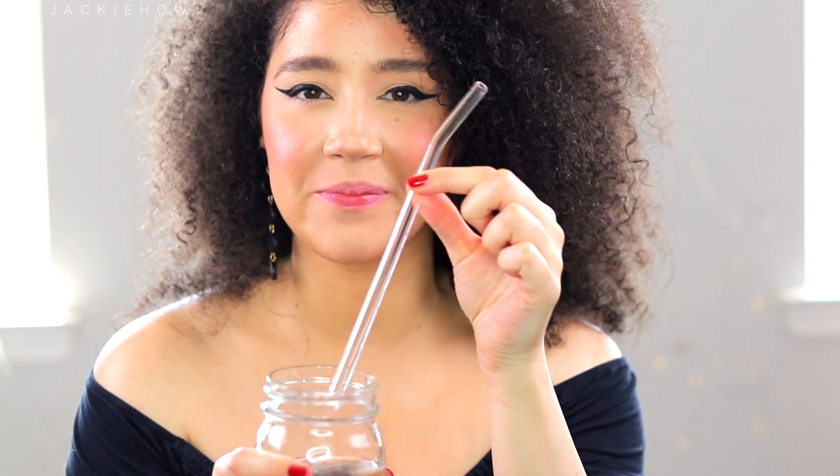Tip number two is to stay hydrated. True hydration comes from within, but don't use a straw because the straw creates premature lines and wrinkles around your lips.